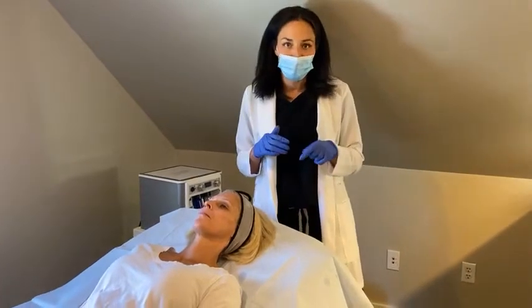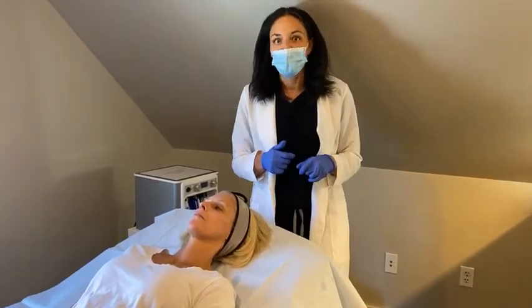We'll walk through what that looks like. The peels are customizable, so Stacey will tell me what she's hoping to get from her chemical peel today.